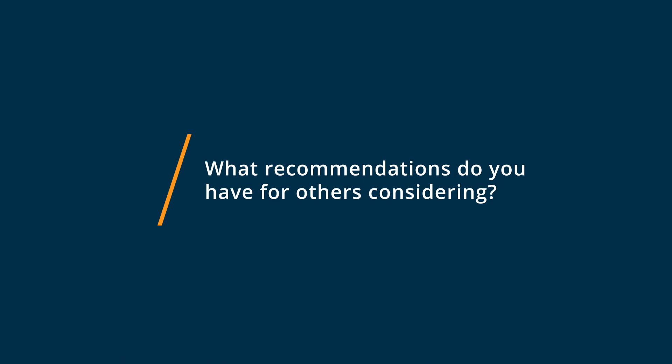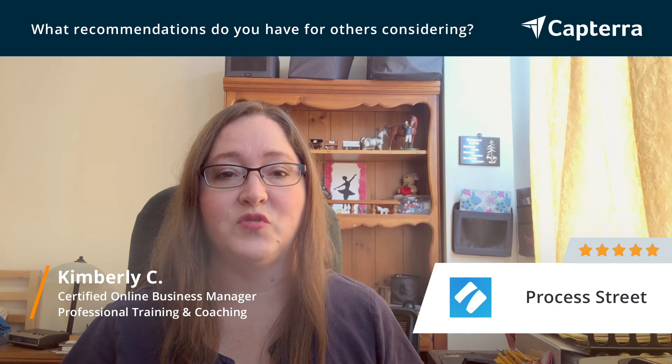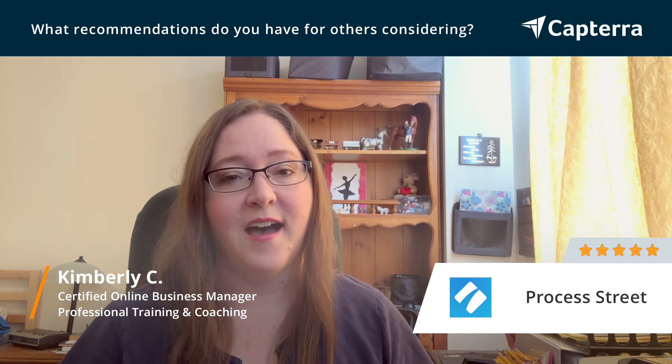If you're having a hard time getting all your standard operating procedures together, or streamlining your procedures, Process Street can really help you do that.